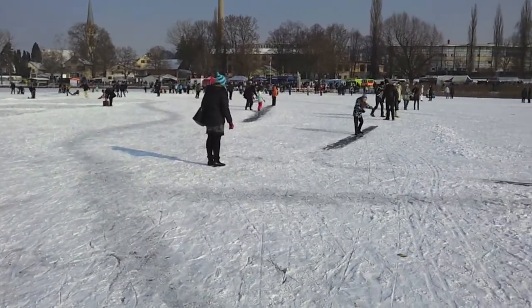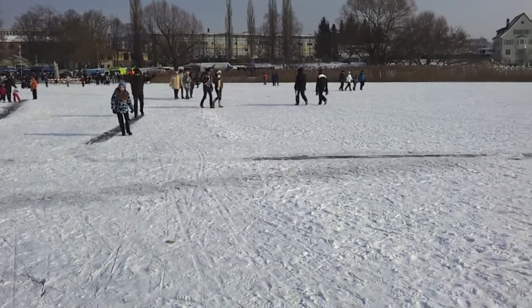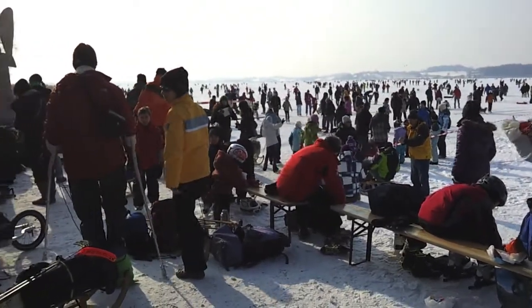A lake of this size freezes over only every couple of years. Last time it happened in 2006. And when it happens, it draws a crowd.